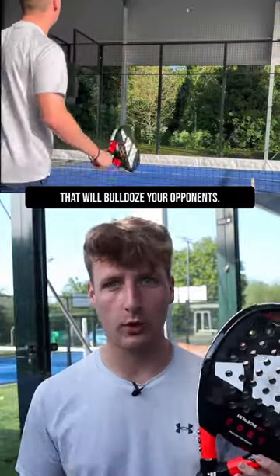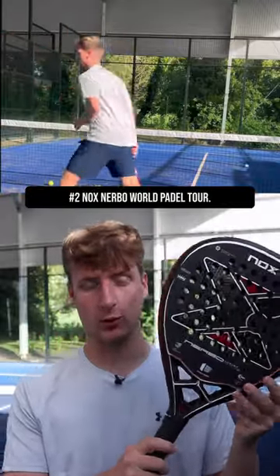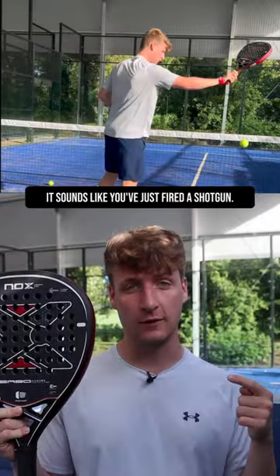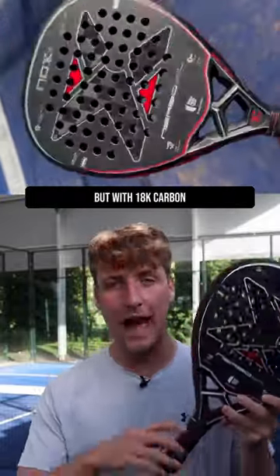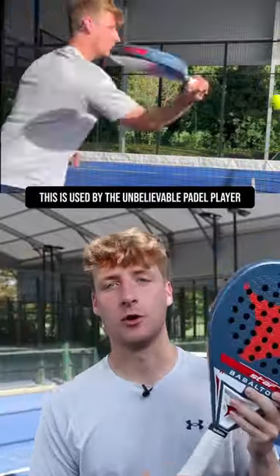Available at Everything Paddle. Number two: Nox Nervo World Paddle Tour. This is the most powerful racket in the entire Nox range. When you hit the ball in the sweet spot on this racket, it sounds like you've just fired a shotgun. This one also comes with a diamond shape, high sweet spot, and high balance, but with 18k carbon and a multi-layered core to give spectacular shot speed.